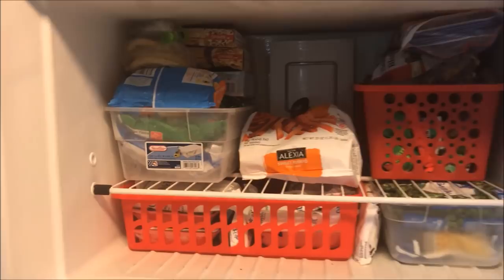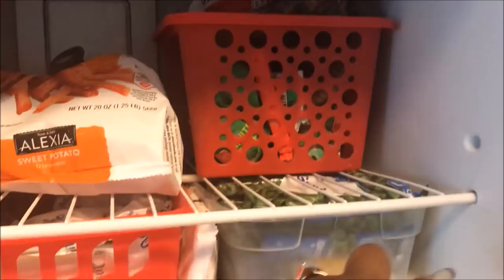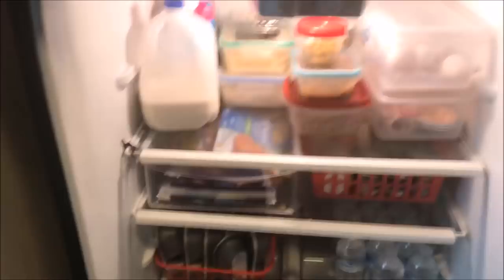Heading over to our freezer — this is what we have: a couple of Nutrisystem meals, a half bag of breakfast burritos, some waffles, and these are all veggies. I have two packages of hamburgers that I got on markdown at Harris Teeter, and one package of chicken thigh fillets. I also have some whole fruit coconut bars in there. Then in the fridge we have pretty much cleaned out in here as well. I have a quarter gallon of milk, a little bit of almond milk, and some V8 and diet V8 juice.